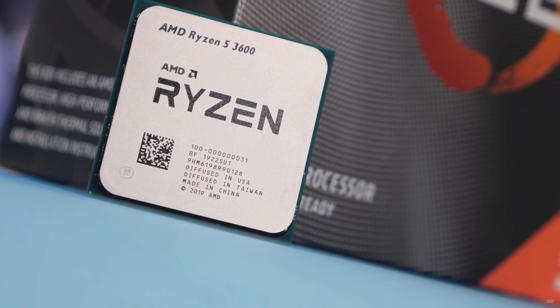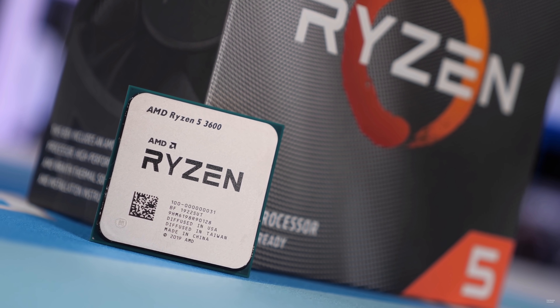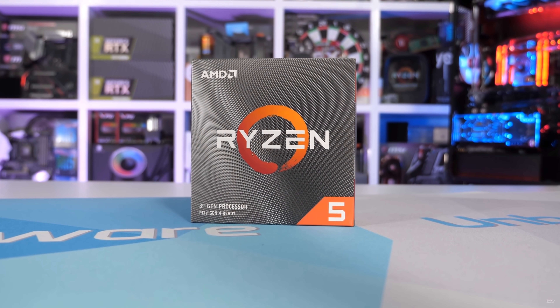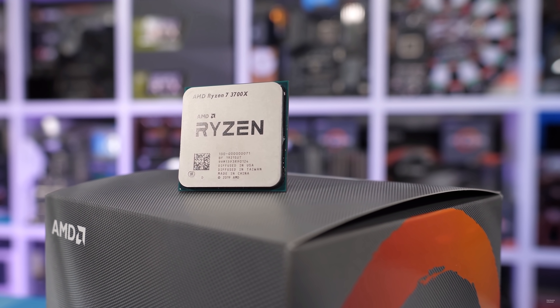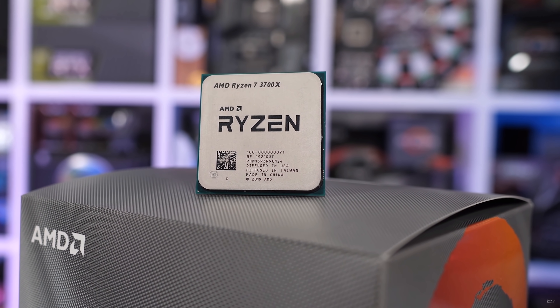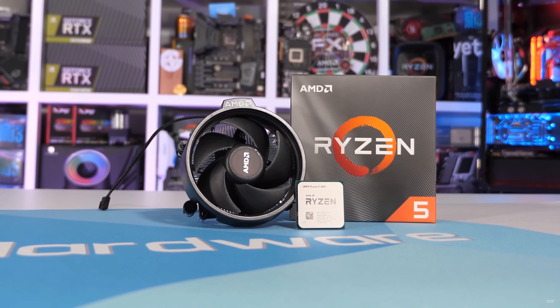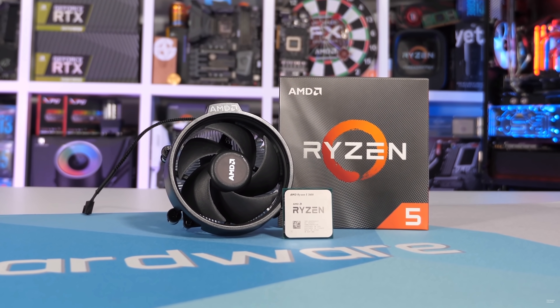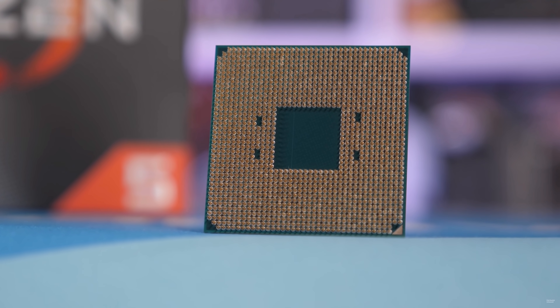Representing AMD's Zen 2 desktop lineup, I've gone with a core-for-core approach. Going head-to-head with the 4600H in the 6-core bracket is the Ryzen 5 3600, the best bang-for-buck chip in AMD's Zen 2 lineup. Then in a battle of the 8 cores, we have the Ryzen 7 3700X. I decided not to use the high-spec models — the Ryzen 5 3600X and Ryzen 7 3800X, or their XT variants — because most people building a desktop PC are going to gravitate towards the cheaper models that deliver almost the same performance.